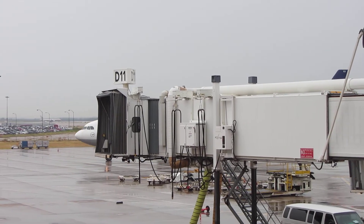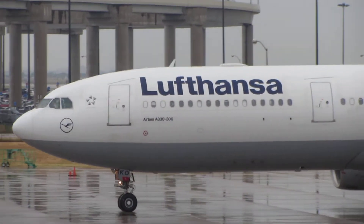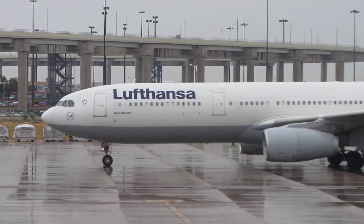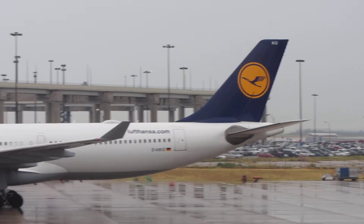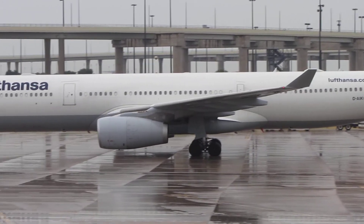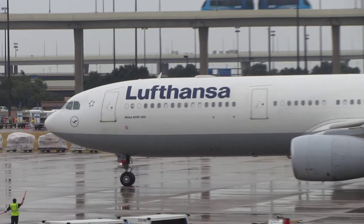My name is Tachi. I'm coming back to the city, you're going to see Tachi. I'll be able to visit Tachi. I will see Tachi. My name is Tachi.